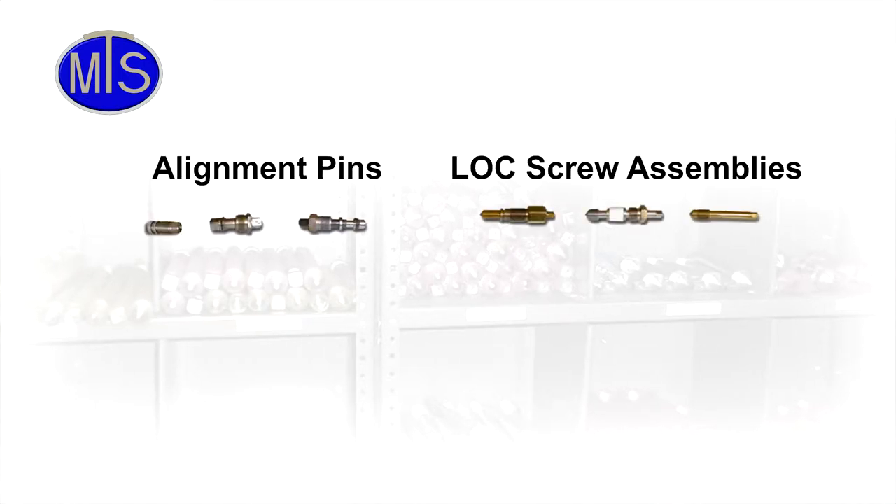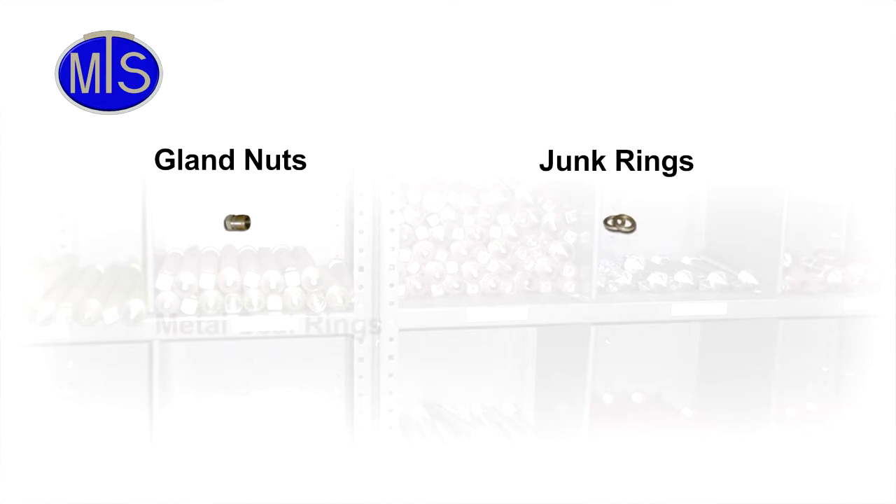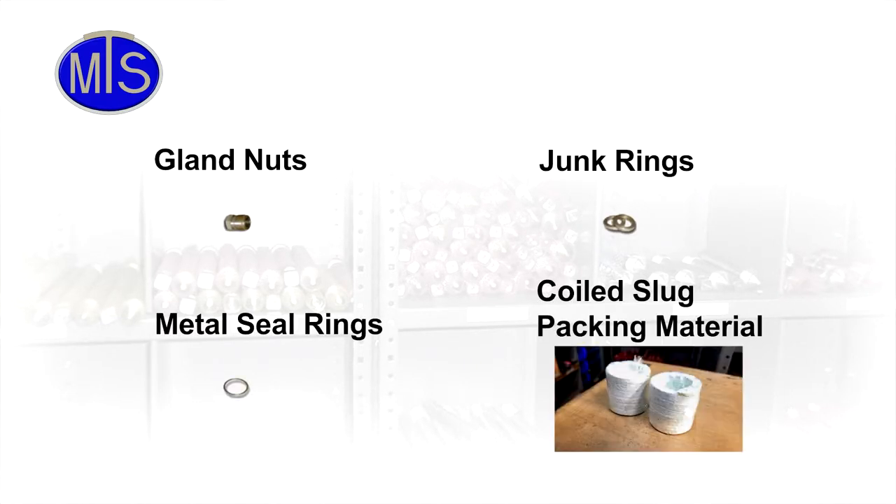Machine Tech Services is your source for alignment pin and lock screw assemblies, and carry most major brands. We carry all related gland nuts, junk rings, metal seal rings, and coiled slug packing material.